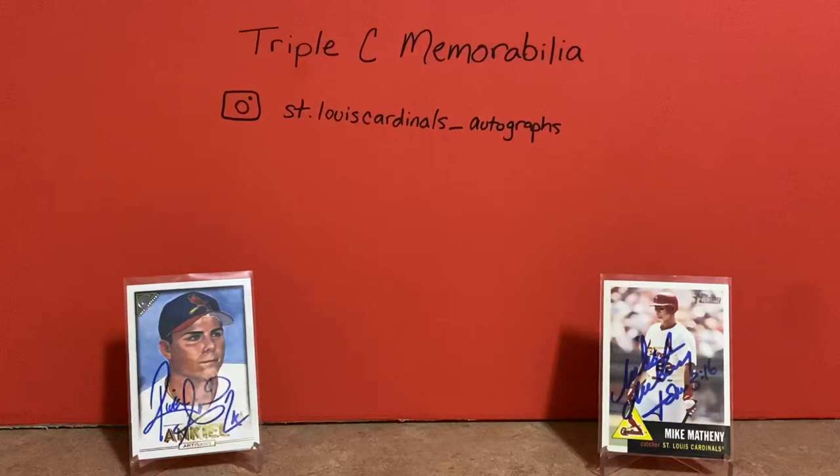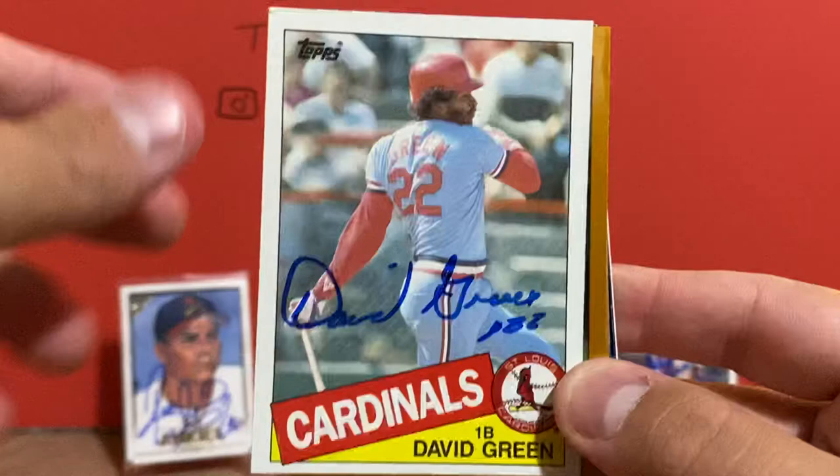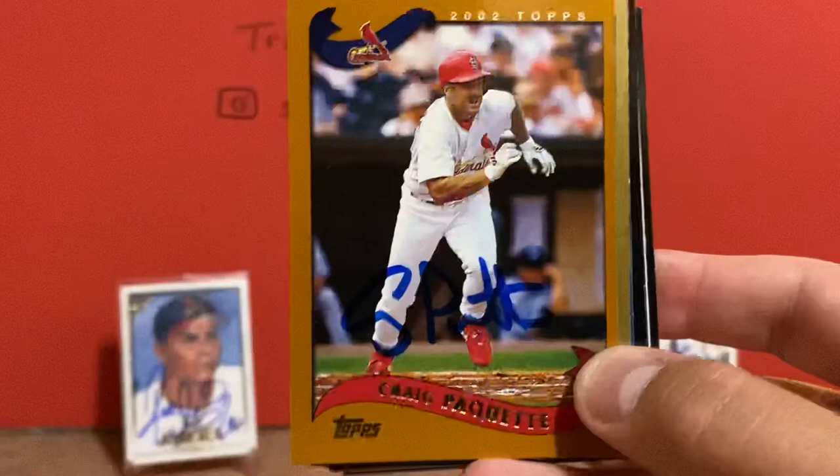These were all made by either a trade or I picked them up on Facebook. I did a trade on YouTube with Griffin and some of these cards came from him; others came from a couple of fire sales off Facebook. Got this Tito Landrum card, David Green, Fernando Vina — 2002 Topps, love the look of this one. Might be another set I try to put together of signed cards from the Cardinals. Craig Paquette.